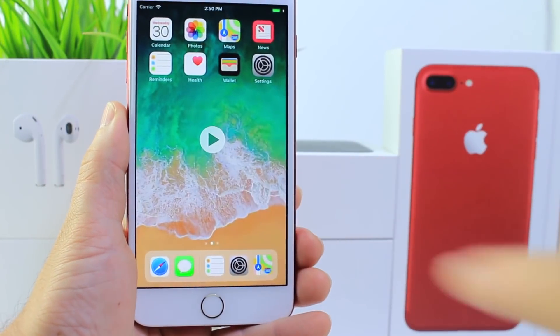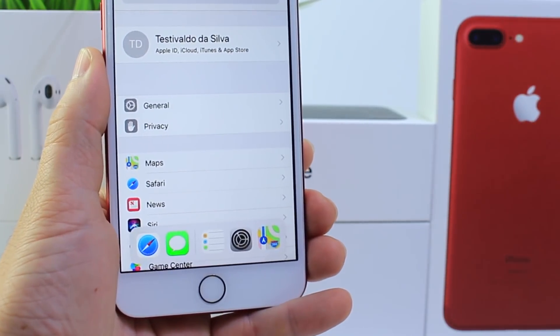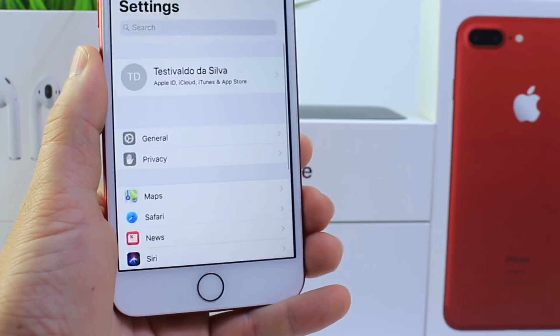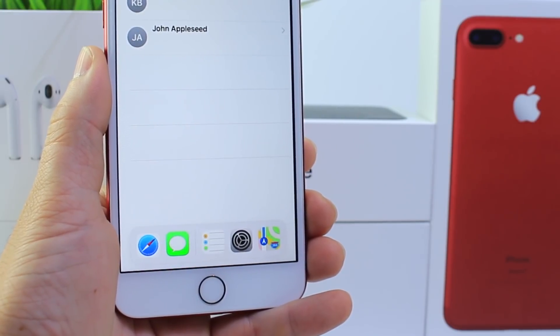I want to share with you guys a simulation of what the floating dock could look like. Developer Rambo has discovered some additional features that I'm going to talk about in this video. Look how cool a floating dock would be on the iPhone — in order to multitask it would be great. You can swipe from the bottom, bring up the dock with your most recent apps and favorite apps, and then just switch through the operating system.